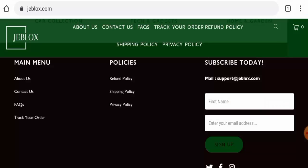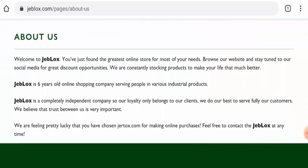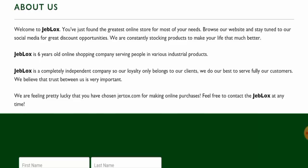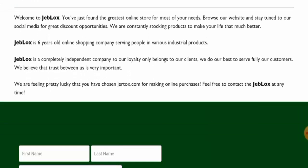Let's check the About Us section. They mention that Jiblogs is a six-year-old online company, but as you can see, the domain age doesn't match the age they claim. They haven't mentioned the exact founding date and they haven't mentioned their founder's identity, so that is a drawback.